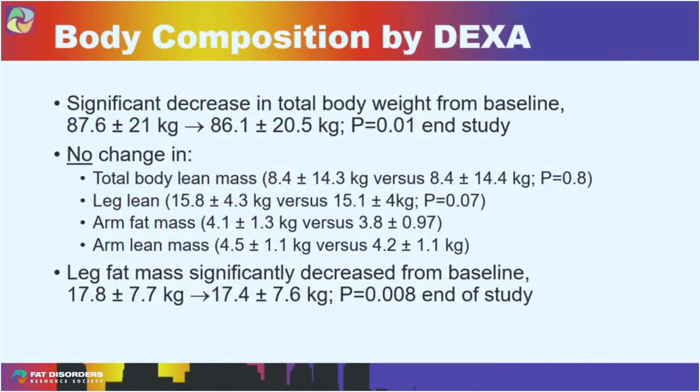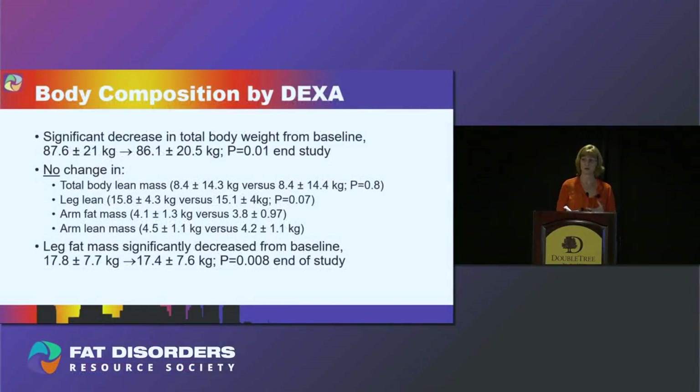We found a significant decrease in total body weight from baseline to the end of the second study — dropping from 87.6 kilograms to 86.1 kilograms. Remember, many of these women traveled from outside of Tucson, were eating different food, and out of their normal routines — yet they lost weight over those four weeks. There was no change in muscle mass, leg muscle mass, arm fat mass, or arm lean mass. Most lipoedema tissue is on the lower legs, and by DEXA we found a significant decrease in leg fat from 17.8 to 17.4 kilograms — about one pound of fat.